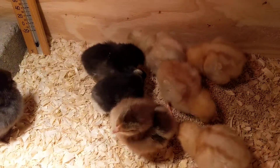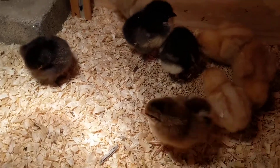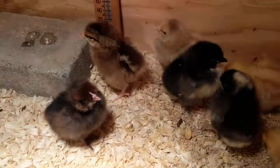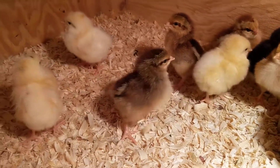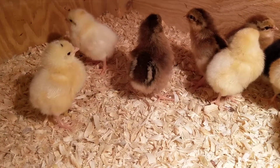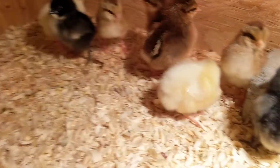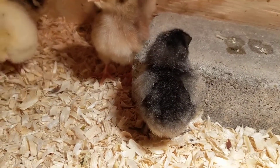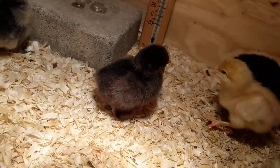Right here you can see we have three tan ones over here on the right. Those are actually the Golden Buffs — I'm used to those. And then that little brown one right there with the yellow streak on its back is our Welsummer. The three yellow ones there are going to be Austra Whites. And if you'll notice, we have black and gray right there.